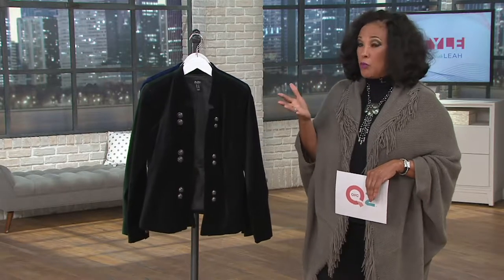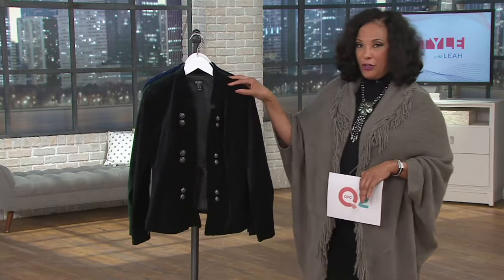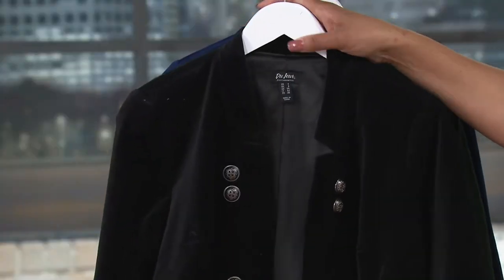We have it in almond, which is kind of a camel color; pale gray; blue bell; and raspberry. I mention it because I love a turtleneck under a jacket like this. So let me show you all three colors of the blazer and then we'll talk more.